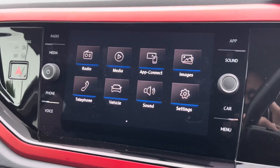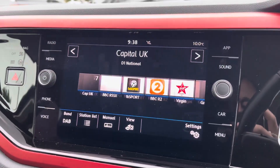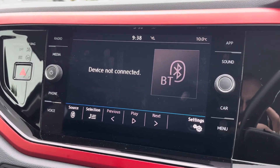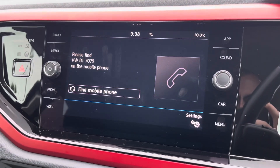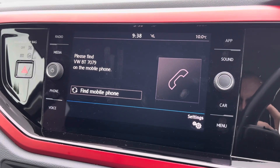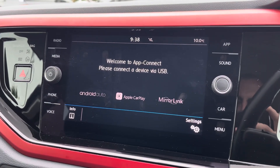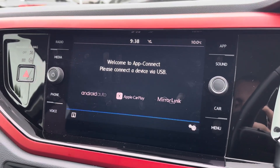Moving on to the touchscreen infotainment system, you can tune into FM and DAB channels through the radio feature. There are also other ways to listen to media such as Bluetooth connectivity, allowing you to connect your mobile device for hands-free use whilst on the road. Apple CarPlay and Android Auto are available, allowing you to mirror your device's applications such as music streaming and navigation.